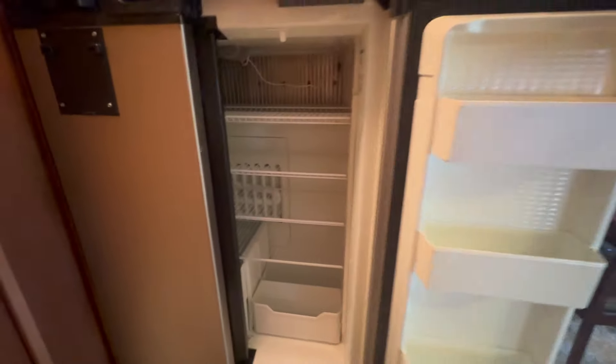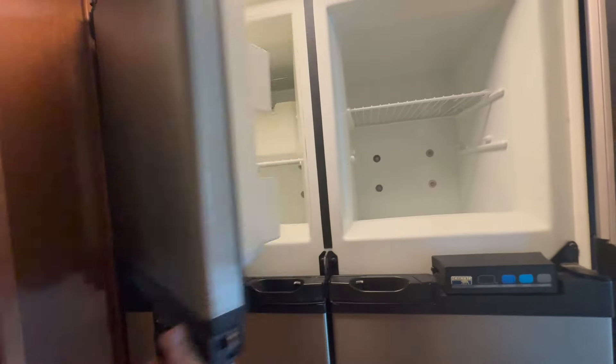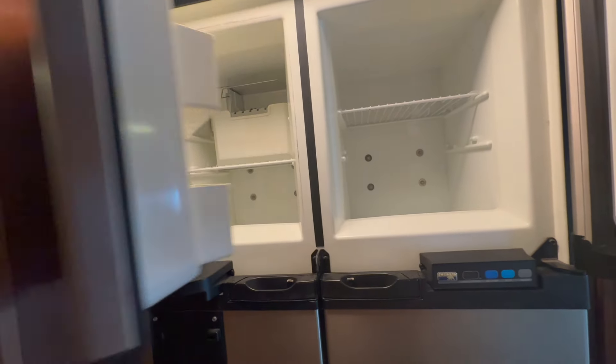Again, double-door propane electric refrigerator — the dry camper's paradise. Eventually that's going away, which kind of sucks in a lot of respects. But people love this new residential-style refrigerator because they're deeper.